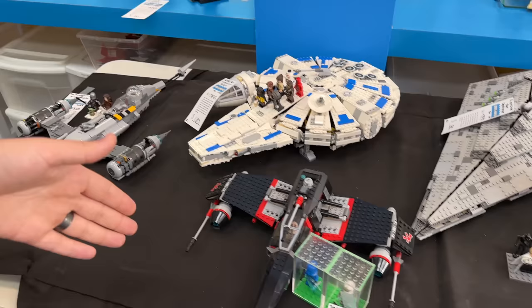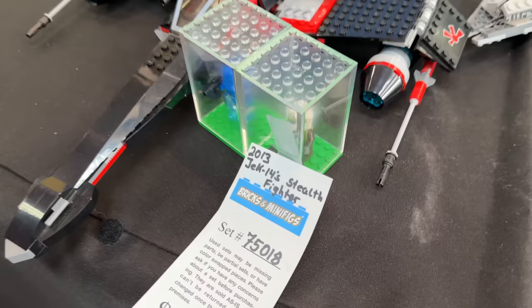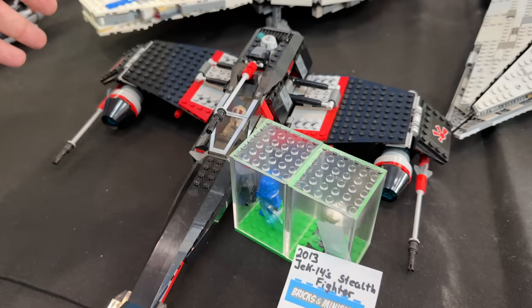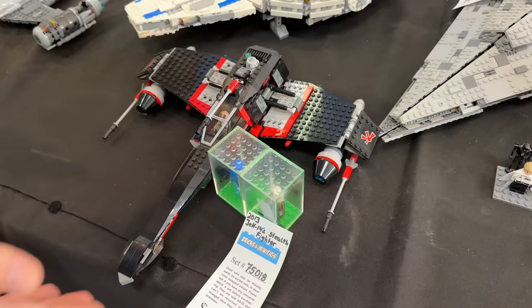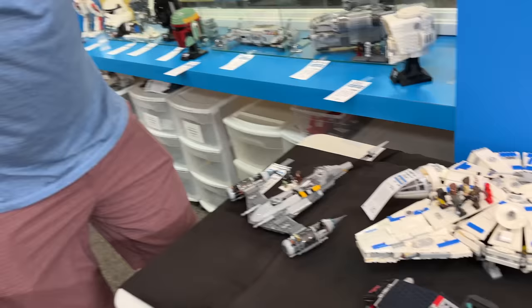Speaking of Legends, check this one out - this is the Jek-14 Stealth Fighter. This is when Lego was doing their own fan fiction essentially, but it's actually based off of an E-wing. There's a lot of rumor that we're actually going to be seeing an E-wing showing up in the Ahsoka series, so I'm really excited about that. This is a Legends ship too - it kind of replaces the X-wing later on in Legends and the Thrawn trilogy.